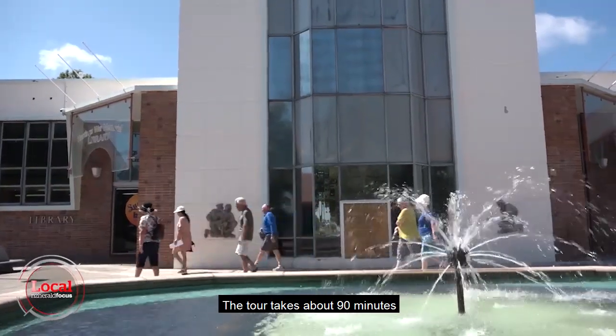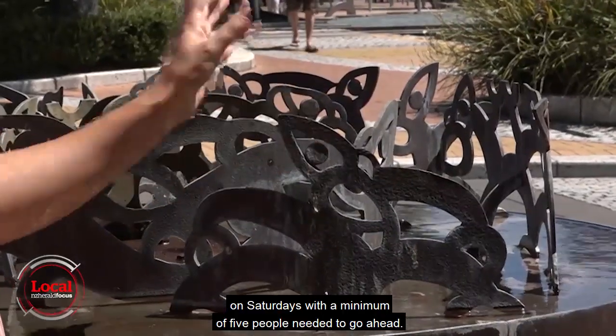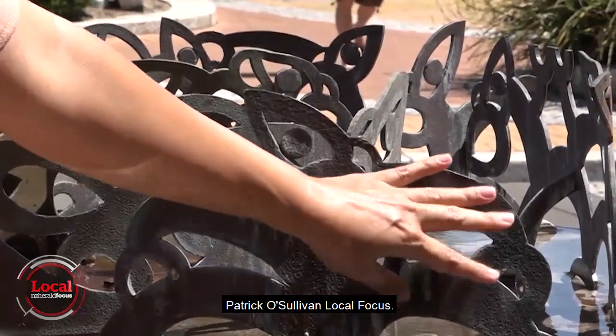The tour takes about 90 minutes, leaving from the foyer of the Hastings Art Gallery on Saturdays, with a minimum of five people needed to go ahead. Patrick O'Sullivan, Local Focus.